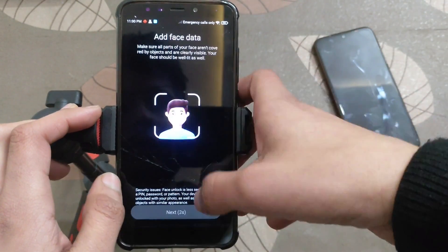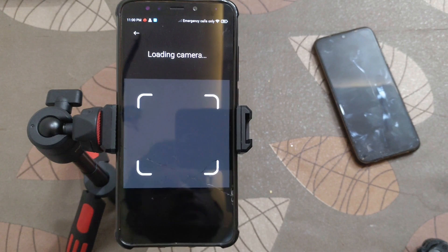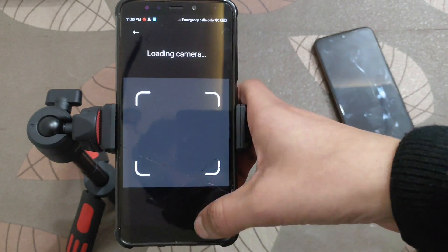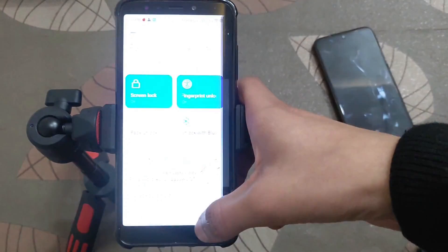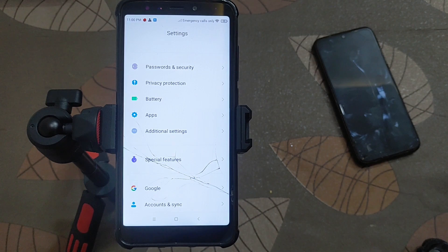If I talk about face unlock, face unlock is not working in this ROM. As you can see, only the camera is loading but it is not working. I personally don't like this ROM — the battery performance is very very poor. You cannot play games or use it for daily usage. If you want to install more applications, you should avoid this ROM. Face unlock is also not working after changing the kernel.